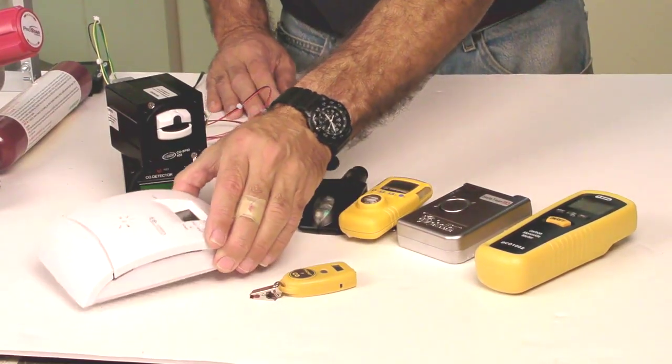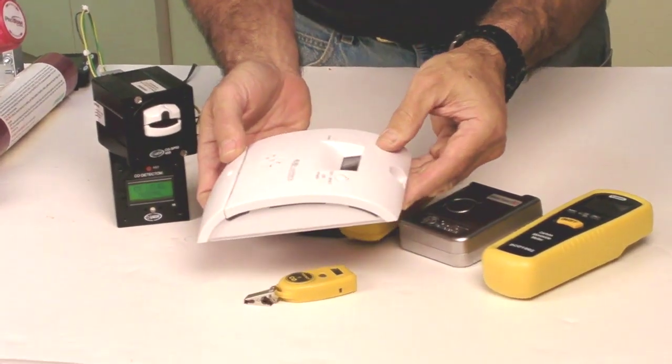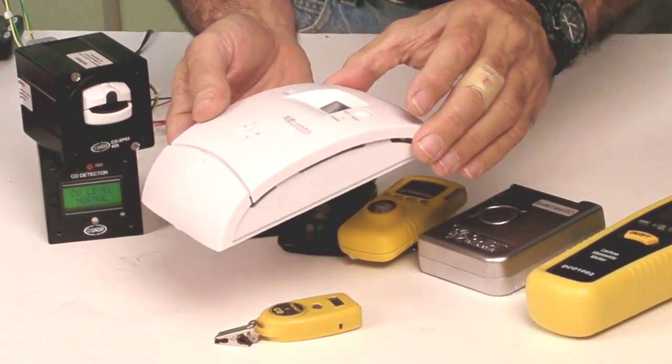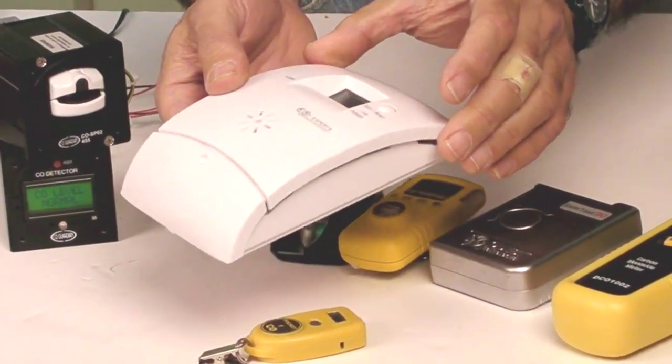Now one CO detector that does do good low-level sensing is the CO Experts. This is sold by Aeromedics for about $180. It has very good low-level sensing and a good alarm system on it, a 9-volt battery that lasts for quite some time, and it's practical to put in the cockpit, so it's not a bad choice.